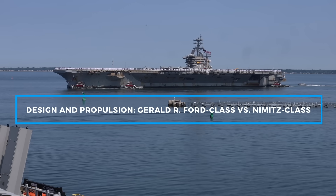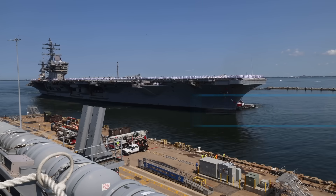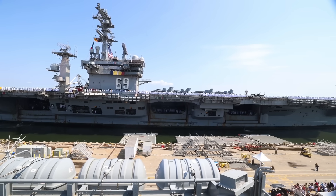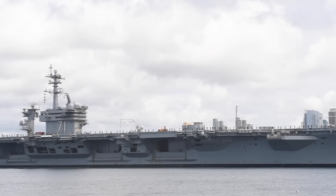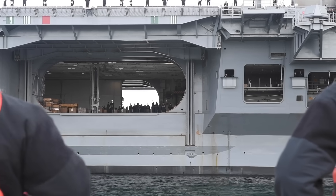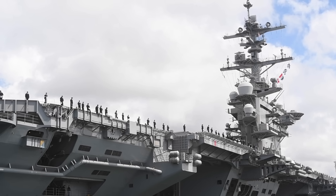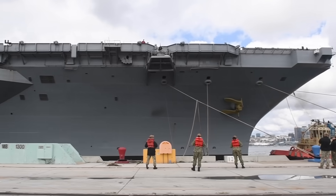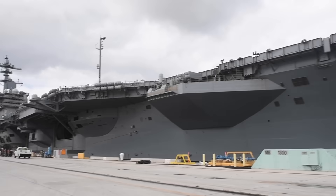The Nimitz class carriers, towering icons of naval might, were revolutionary when they first entered service. Named after Fleet Admiral Chester W. Nimitz, they were designed during the Cold War to meet the strategic needs of the time. Their massive size, with a displacement of approximately 100,000 tons, allowed them to carry a large number of aircraft and sustain operations for extended periods. Powered by nuclear reactors, these carriers could operate without refueling for over two decades.